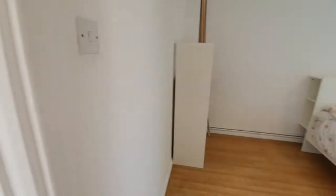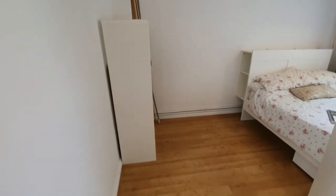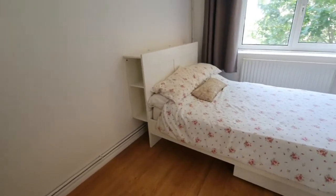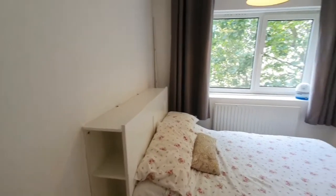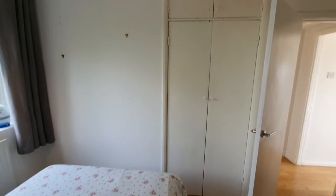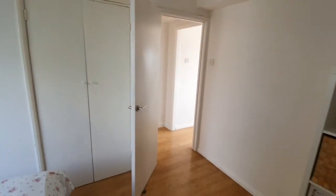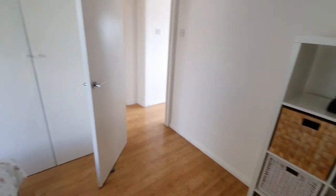Moving to the second bedroom — also a really large space where you could get a desk in. There's space underneath the bed too, and you can put drawers behind the bed. It also has a built-in wardrobe. Lovely and spacious.